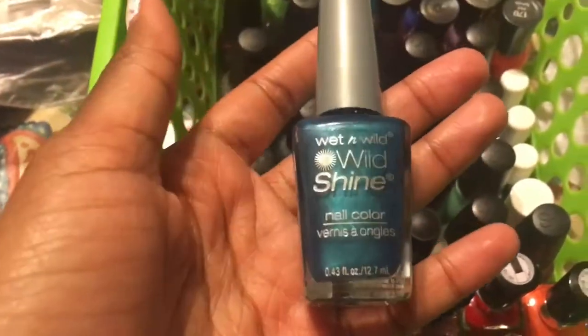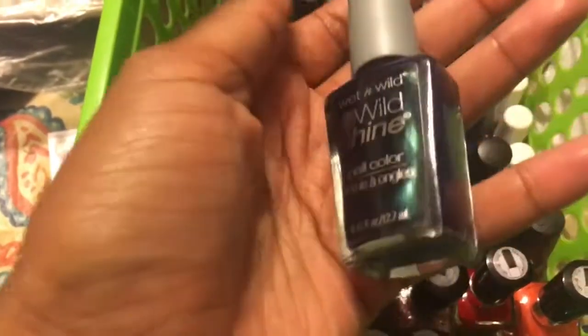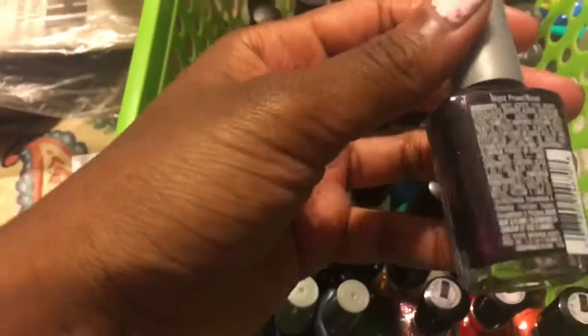Then I have Bajor Blue, Blue Moon, Rain Kick, and Night Proud.